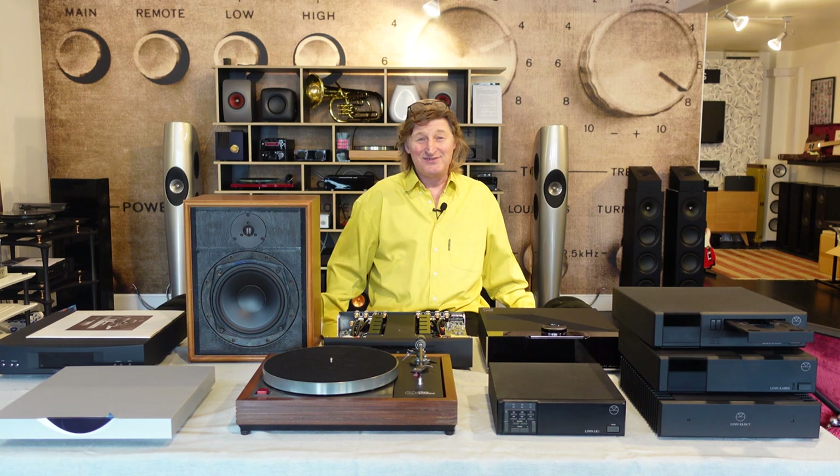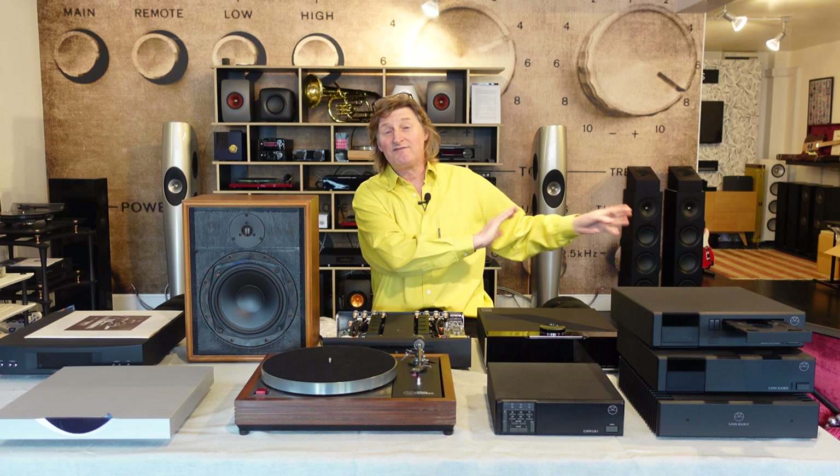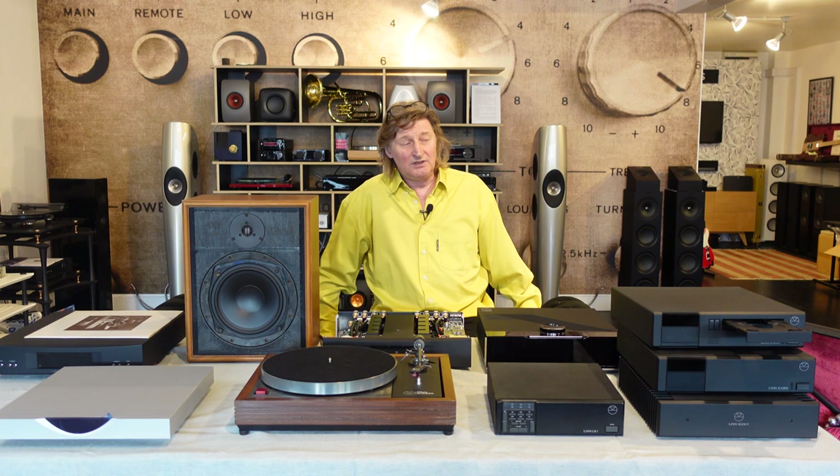So he gets home, puts the hi-fi system together, listens to it for a couple of days and says, 'Well, this isn't very good, I need something better.' He goes back to the shop and they say, 'Oh, you need bigger speakers.' So he brought back his speakers, they gave him bigger speakers, and he gave them more money. Evelyn, his wife, is now washing everything by hand — that's okay. He's got bigger speakers and after a couple of days he thinks, there's more bass but not really a big difference.